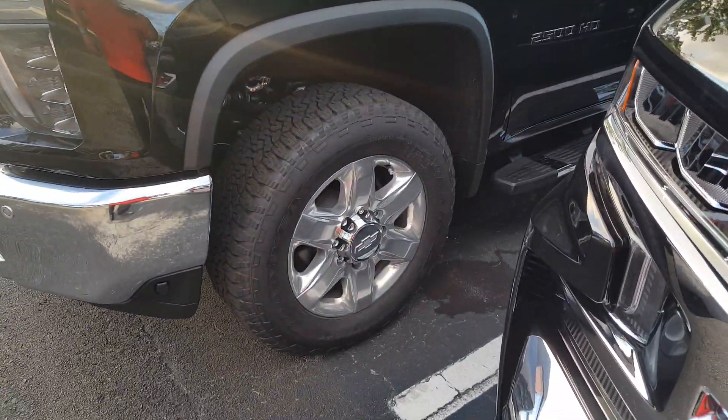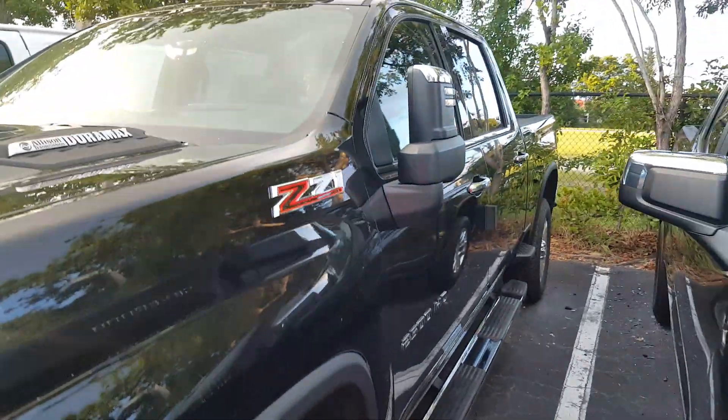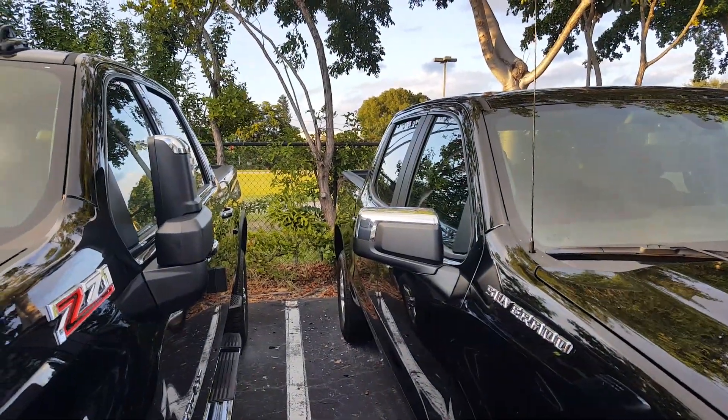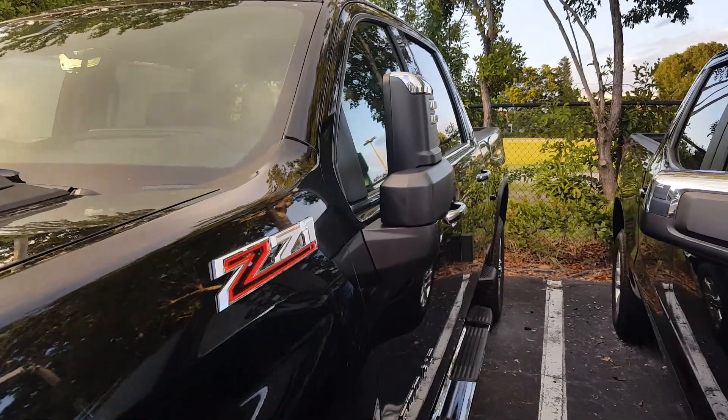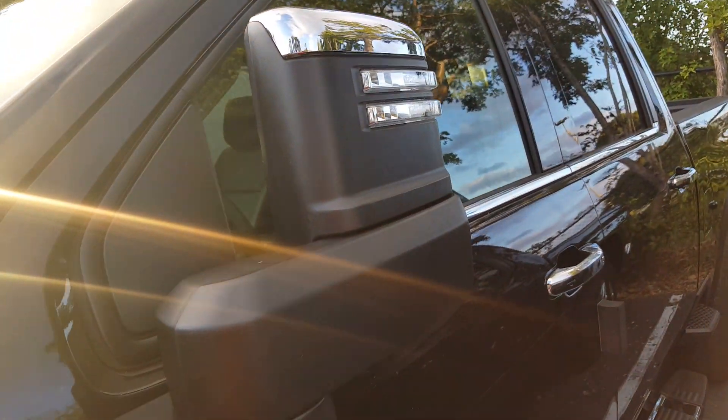You've got some really monstrous tires on this Z71 setup, and you can clearly see how much taller the cab is compared to the regular 1500. The tow mirrors are pretty expansive with multiple adjustability, and I love the lighting setup on the vehicle as well.